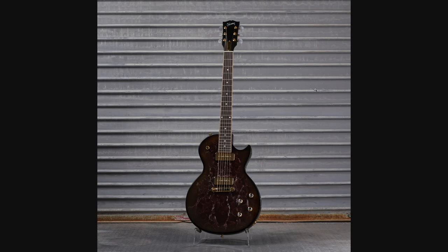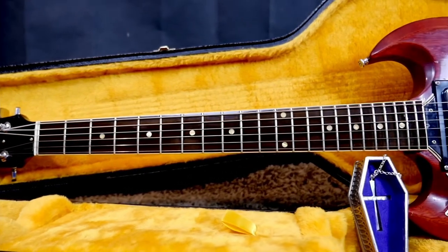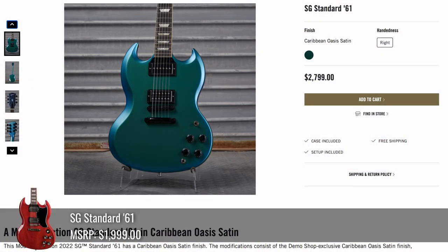I told them to do the fretboard too, so I'm still not fully satisfied yet, Mod Shop. Gibson doesn't normally do that, but maybe if I keep poking at them they'll do it — because they did the monkey SGs like that. Surely we can do a colored fretboard too; Fender's done it.